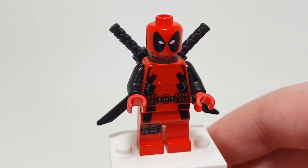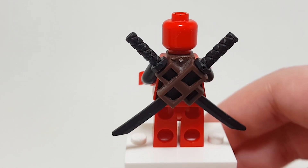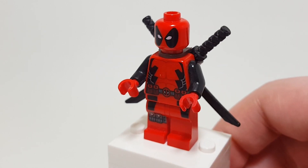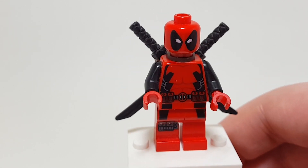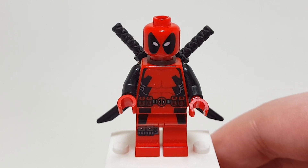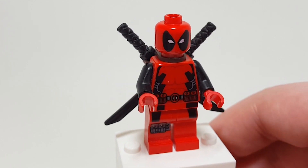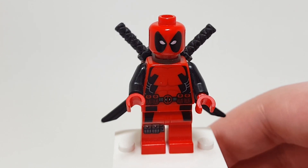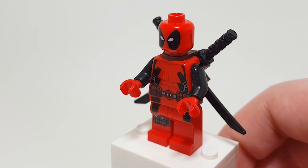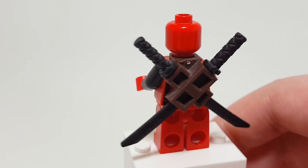Here is the Merc with the Mouth, Wade Wilson himself — Deadpool. This is definitely one of the more rare figures that I have in my collection and one of the most sought after. I'm fortunate enough to have him, even though I didn't know who he was back then, and I still kept him in pretty good condition. The detail on the torso is really cool, and I think this was the first time I ever got that neck attachment piece.